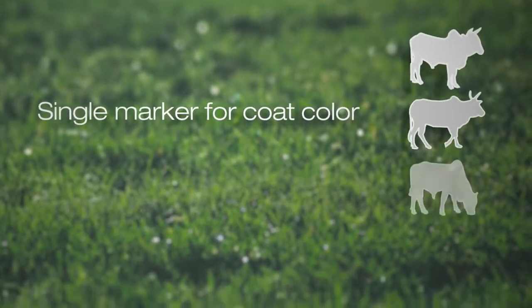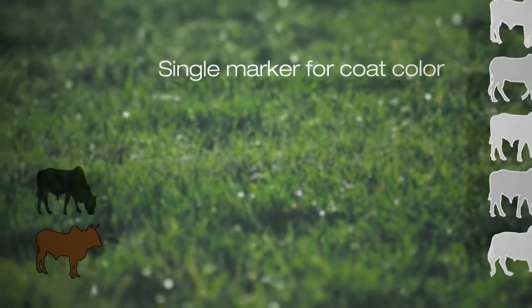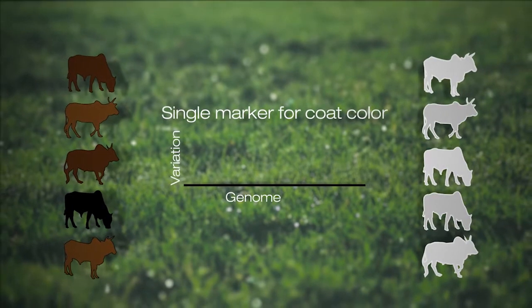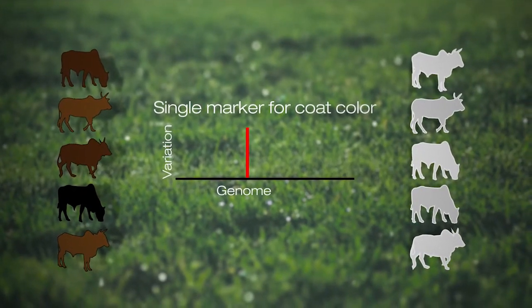To interpret this data, we took the animals that were more white in coat color and the ones that had black or gray coat color. By doing that, we could easily find a region where the gene is determining this coat color.